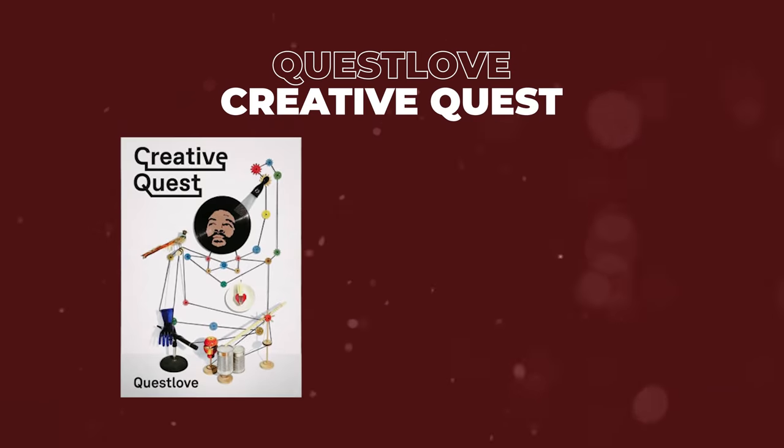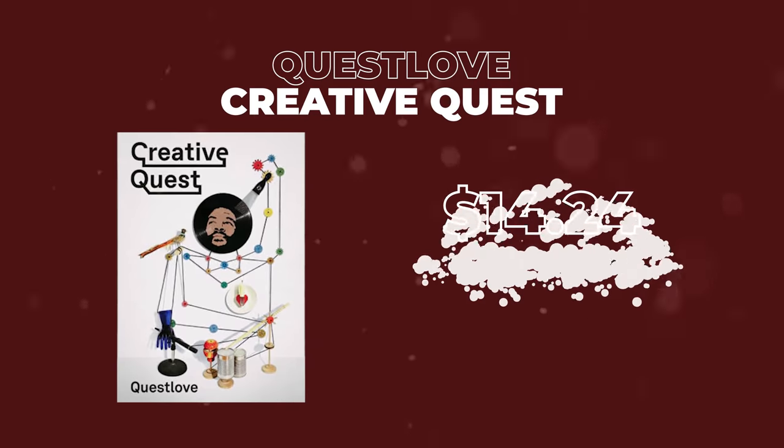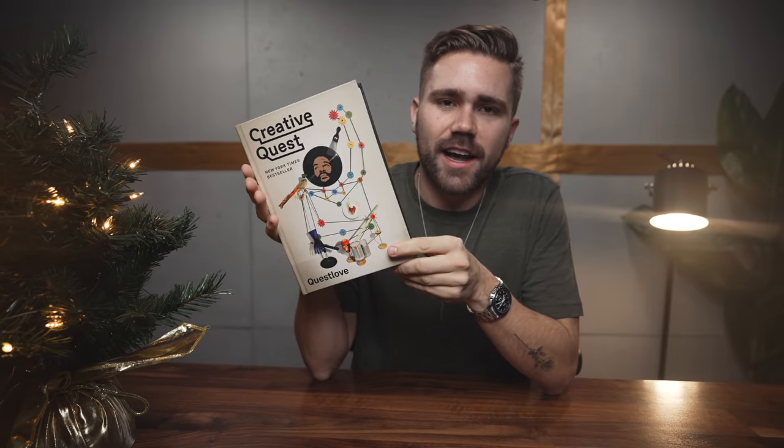Our next item coming in under $15, we have The Creative Quest by Questlove. This is one of my favorite books as a creative person. Basically, if you're looking to define your creative voice, this explores all of that and also gives you some tips on how to be more creative. I love this book, highly recommend it.